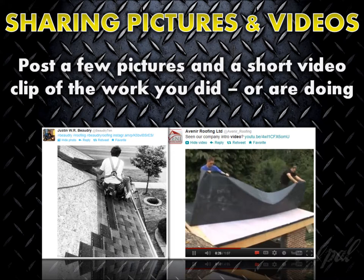For a roofing company, social media is great for updating the people you're connected to about what you're currently doing, as opposed to just sharing the best of what you did in the past. It's a perfect forum to post a few pictures and even a 30- to 60-second video clip or two of the work you did earlier that day, or better yet, the work your company is doing right at that moment.